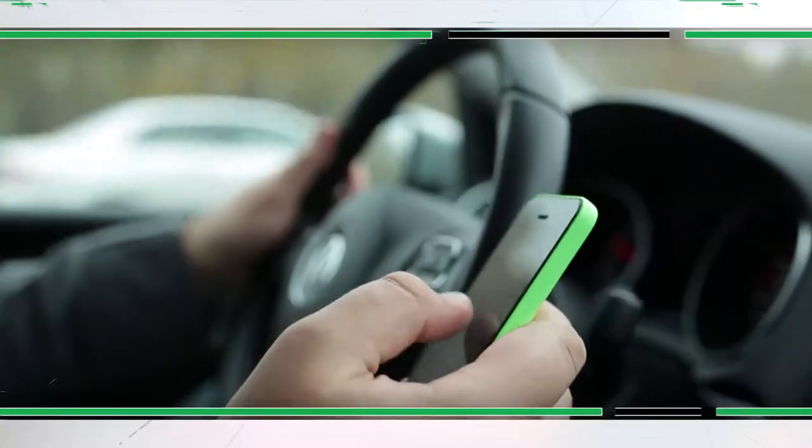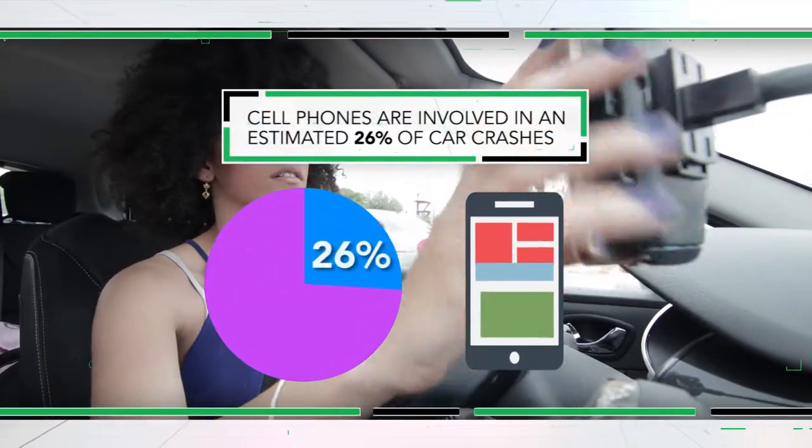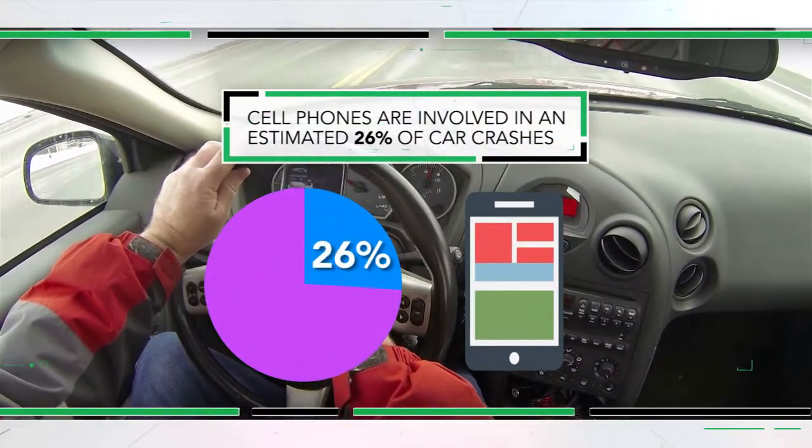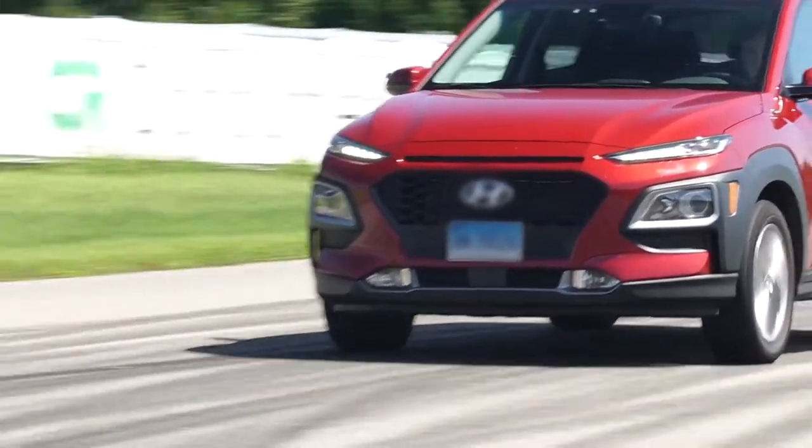Today, I hope AJ learns how to use the phone safely while driving. And there's good reason to be concerned — cell phones have been involved in an estimated 26% of car crashes. So I introduce AJ to Jen Stockburger, the director of operations at Consumer Reports, who specializes in automotive safety.